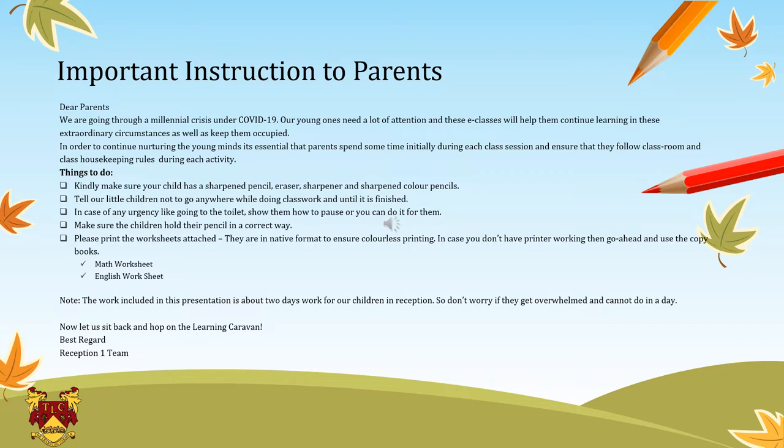In case of any urgency, like they have to go to the toilet, show them how they can pause the presentation or you can do it for them. Please make sure your children are holding the pencils correctly, and while they are doing the cutting activity, kindly check if they are holding the scissors in a proper way. You can take out the printouts for the worksheets in case your child does not want to finish them all together — they can finish it later whenever they feel like. It is not necessary that the print should be in color; you can take out a black and white printout as well.